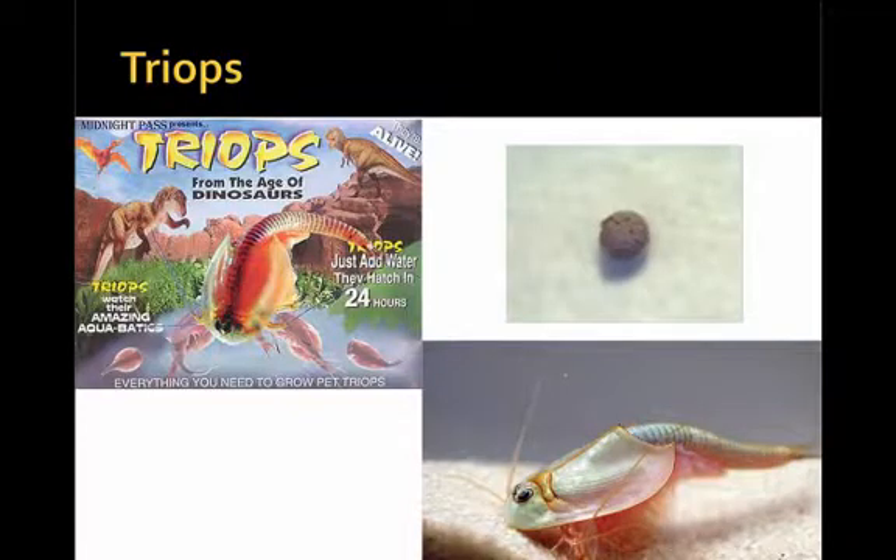One crustacean of particular interest are the triops — small tadpole shrimp found in freshwater ponds in dry, almost desert-like areas. They have a small egg which can dry out and last for many months with no water. Once the rains come, the egg hatches and the adult starts to form. They have a very rapid life cycle of about two weeks, so they can go through their complete egg-to-adult cycle, reproduce, and produce new eggs in the time it takes for a pond to fill up and quickly dry up in dry desert areas.